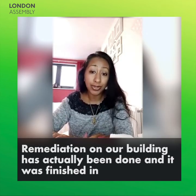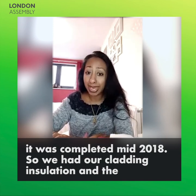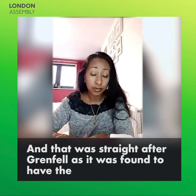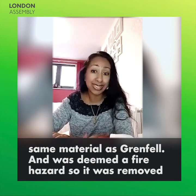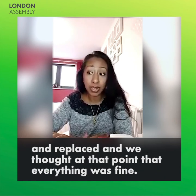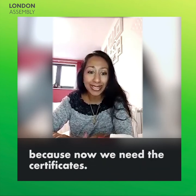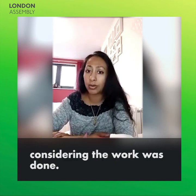Remediation on our building has actually been done and it was completed mid-2018. So we had our cladding, insulation and the membrane removed and then replaced. That was straight after Grenfell, as it was found to have the same material as Grenfell and was deemed a fire hazard. So it was removed and replaced, and we thought at that point that everything was fine. And then last year we tried to sell and realised it's not fine, because now we need the certificate, which shouldn't really be that difficult to get hold of considering the work was done.